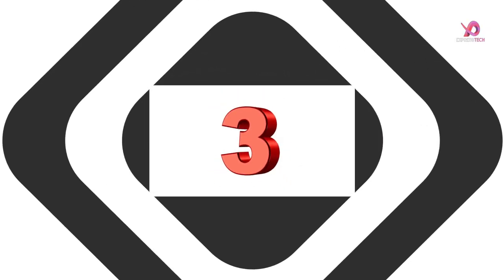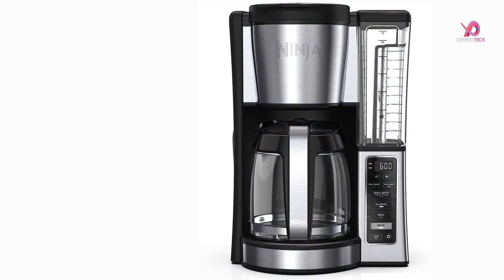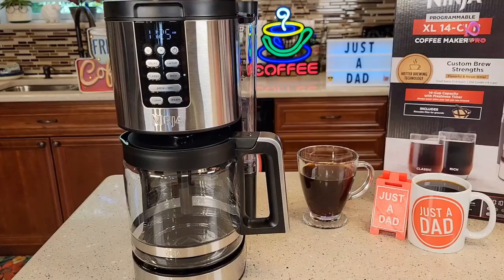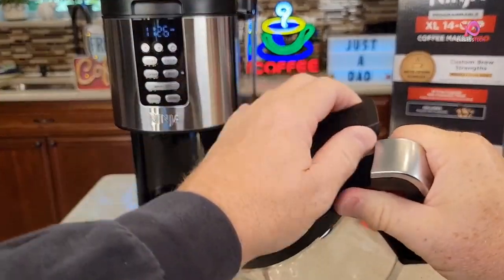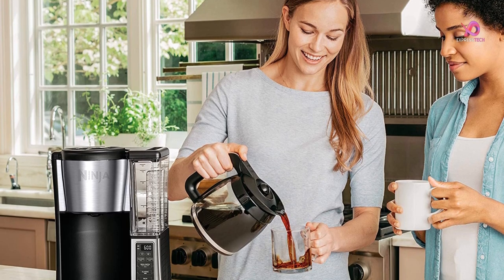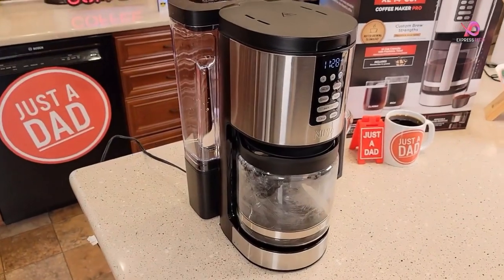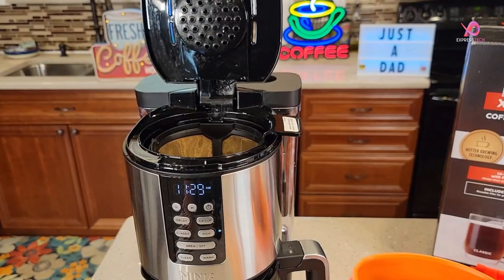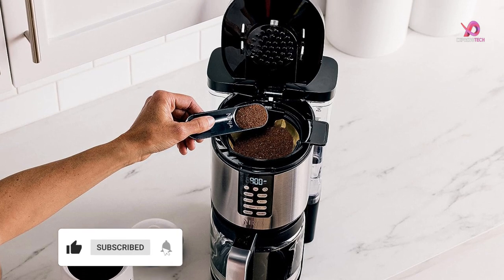Number 3. The Ninja DCM-201BK programmable XL 14-cup coffee maker pro is a game-changer in coffee brewing. With its sleek black stainless steel design and advanced features, this coffee maker combines style and functionality for the ultimate brewing experience. One standout feature is its ability to brew in classic or rich styles, so no matter your preference, you can enjoy a flavorful cup of coffee without any bitterness.